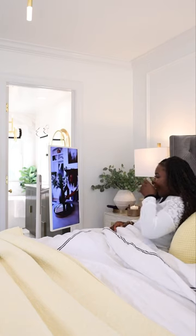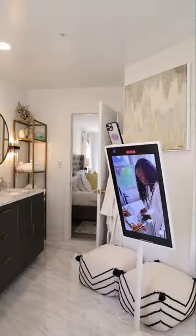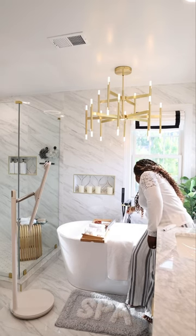I also use it to mirror my phone when I'm recording content. It has definitely upgraded my me time and I'm probably never going to leave my room. So where would you use this in your home?